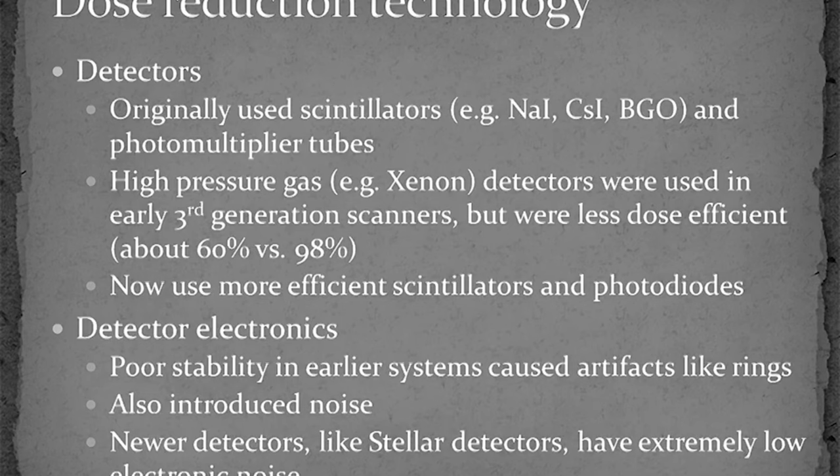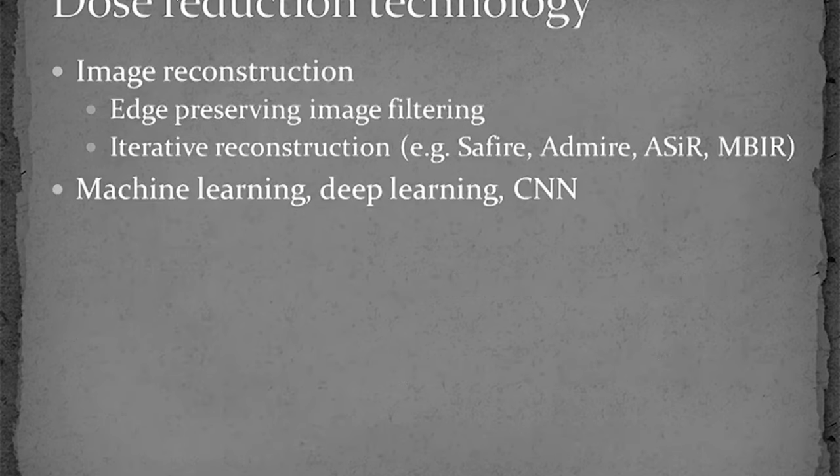CT detectors have also improved dramatically, with photon-counting energy-resolving quantum detectors on the horizon. The detector electronics, for example, have become much more stable and have much lower electronic noise levels. Recently, dose reduction efforts have focused primarily on how to create higher quality images or images with lower noise levels. Image denoising and iterative reconstruction techniques are now in widespread use, and the CT imaging field is poised to move into the era of machine learning and convolutional neural networks, which are going to take the doses down to a level that our predecessors could never have imagined.